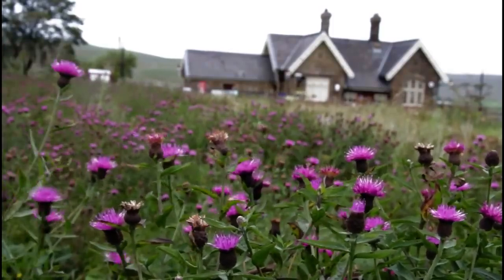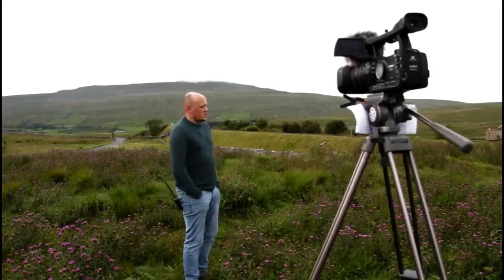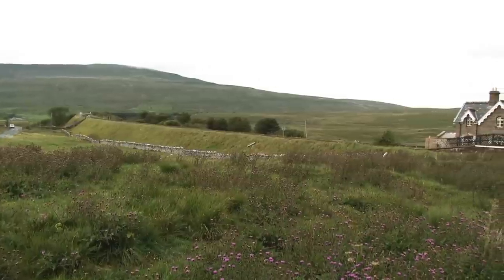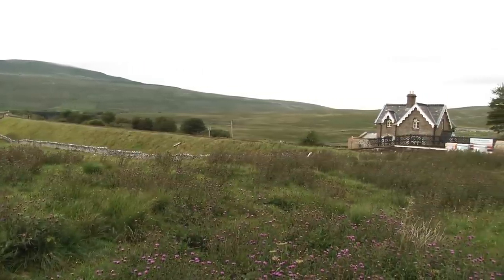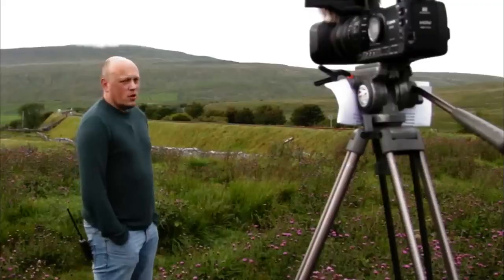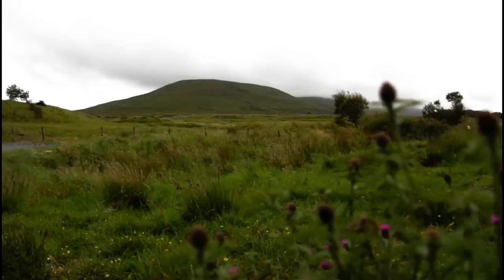There's something incredibly beautiful about this place. I've been here so many times. Generally the rains come down on me, but it's as if everything that's here belongs here, including the viaduct.